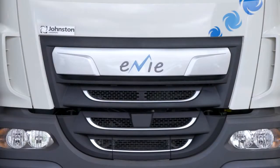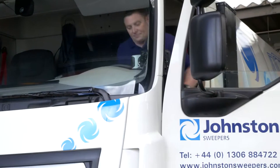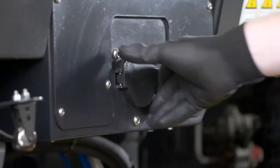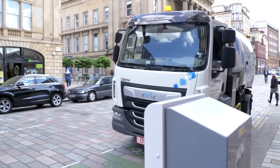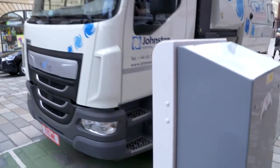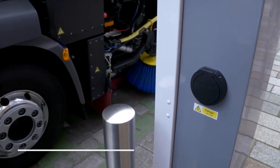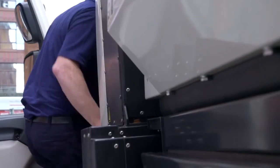At the end of the shift, the VE652 is easy to recharge. With a 44 kilowatt fast charger, the VE652 battery can be fully recharged in four to five hours, allowing the sweeper to be used for two shifts per day. Alternatively, it can be charged via a 22 kilowatt automotive charging station, taking nine to ten hours to fully charge the batteries.